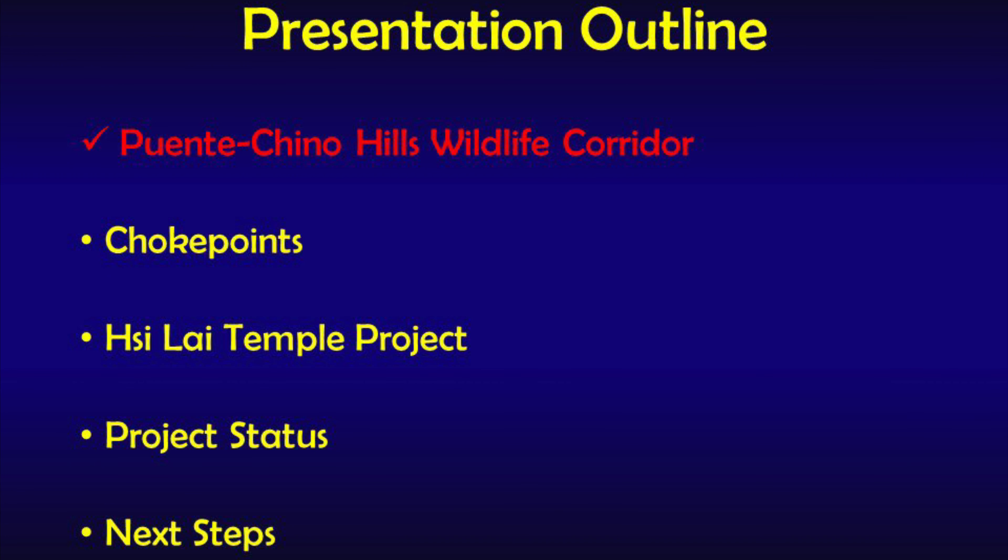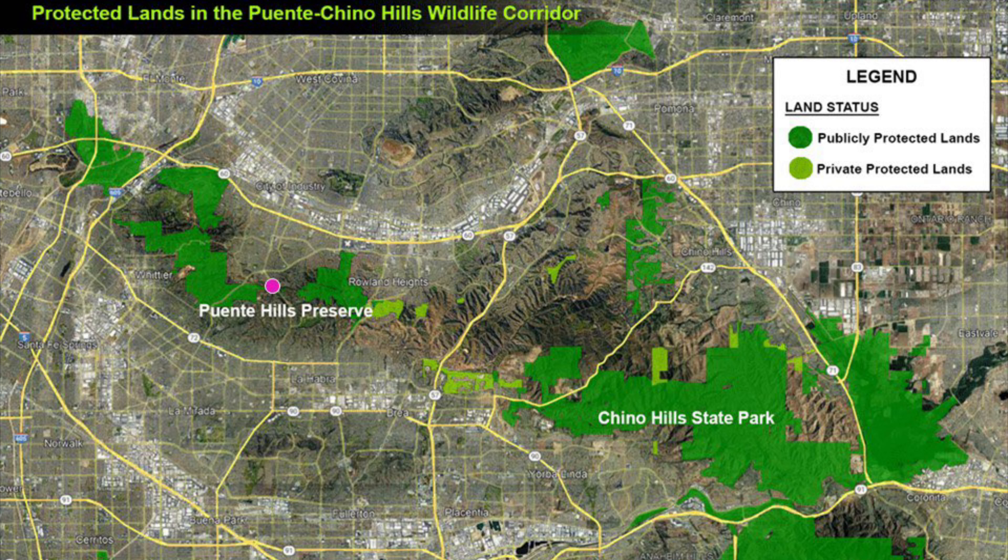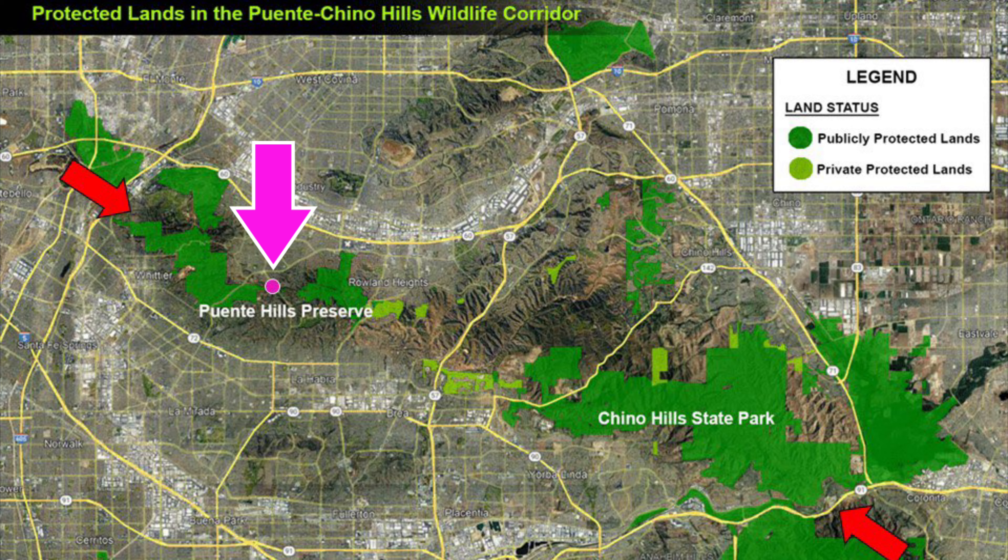This presentation covers five critical topics: the Puente Chino Hills Wildlife Corridor, Wildlife Movement Choke Points, the proposed Xilai Temple Project, the project status, and the potential next steps. There are more than 19,000 acres of protected natural lands in the Puente Chino Hills Wildlife Corridor in four Southern California counties: Los Angeles, Orange, Riverside, and San Bernardino. The wildlife corridor spans 31 miles between the 60 and 605 freeways in Whittier to the 91 and 71 freeways in Corona. The Xilai Temple Project is shown with a purpley pink dot above the words Puente Hills Preserve.